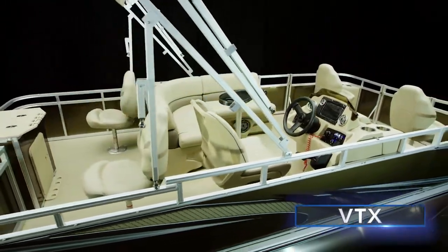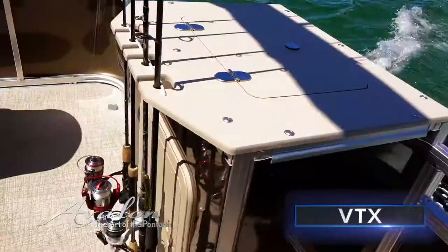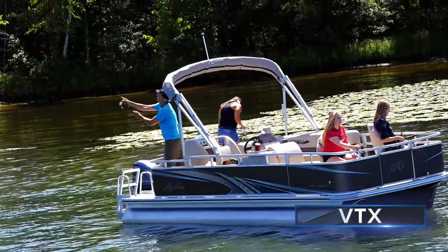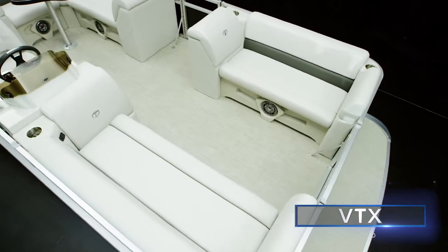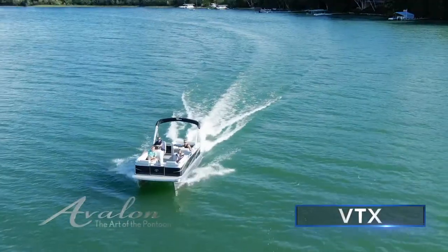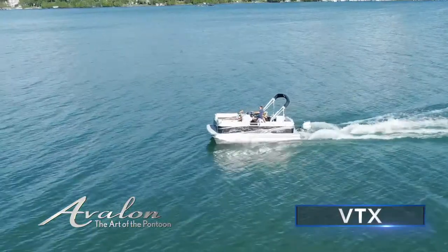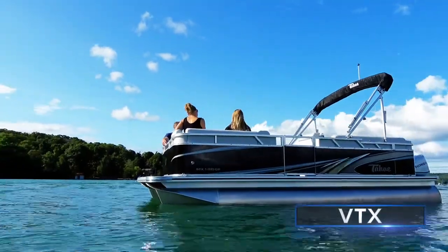Our vertically integrated production process ensures meticulous attention to detail and quality — you can literally feel it. This is an extremely affordable pontoon that offers two incredibly popular layouts. And that's not even the best news: VTX is available in a promotional package that includes the boat, motor, and prop, starting at under $20,000. Now that is bang for your buck.